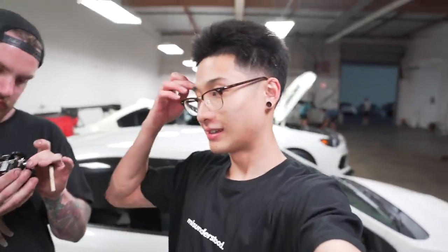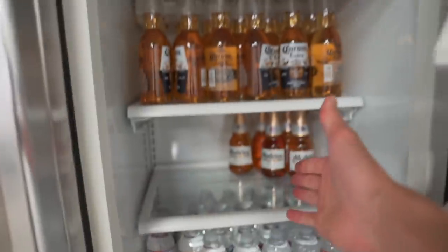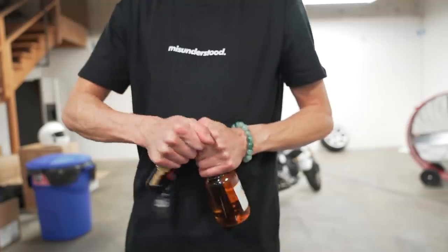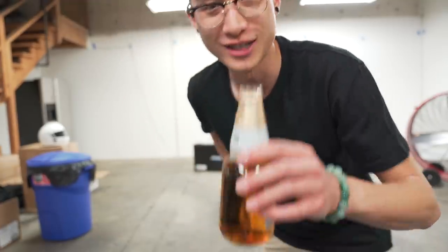Luke is gonna be helping me install these switches. I actually have no purpose for these switches as of right now, so we're just gonna put it in, wire it, and just have it so when you flip it the LED light will turn on. Since we're at the warehouse, there is a very nice fridge in the corner — it's Modelo time! Remember, don't drink and drive. I'm not gonna be driving for a while, so...